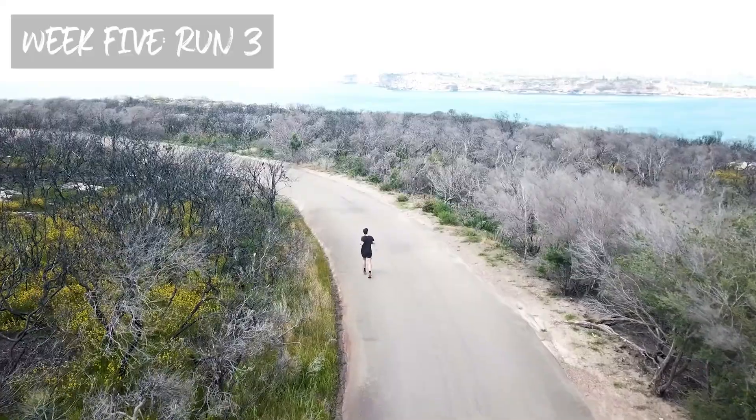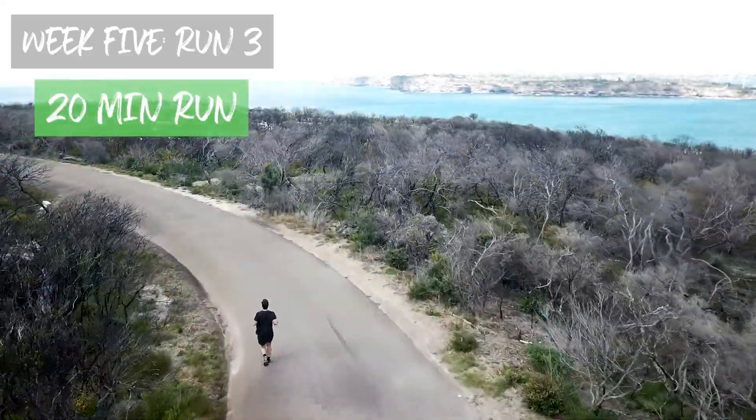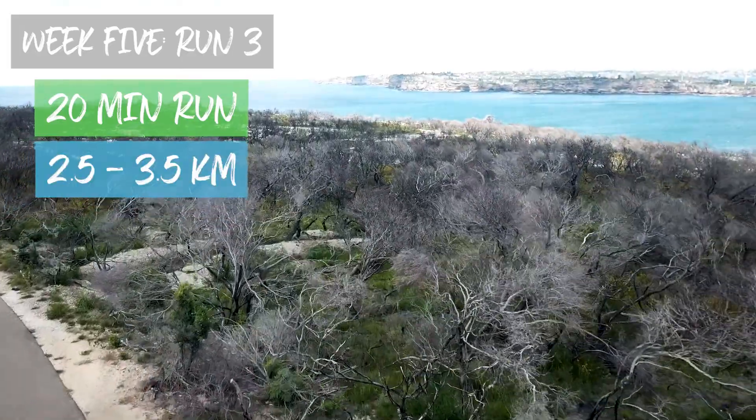We hope you wanted to finish your week with a bang and a boost in confidence, because the last session of week five is going to be a 20-minute continuous run. As a rough guide, aim for a distance between two and a half and three and a half kilometres. Make sure you optimise your recovery with a cool down as well.